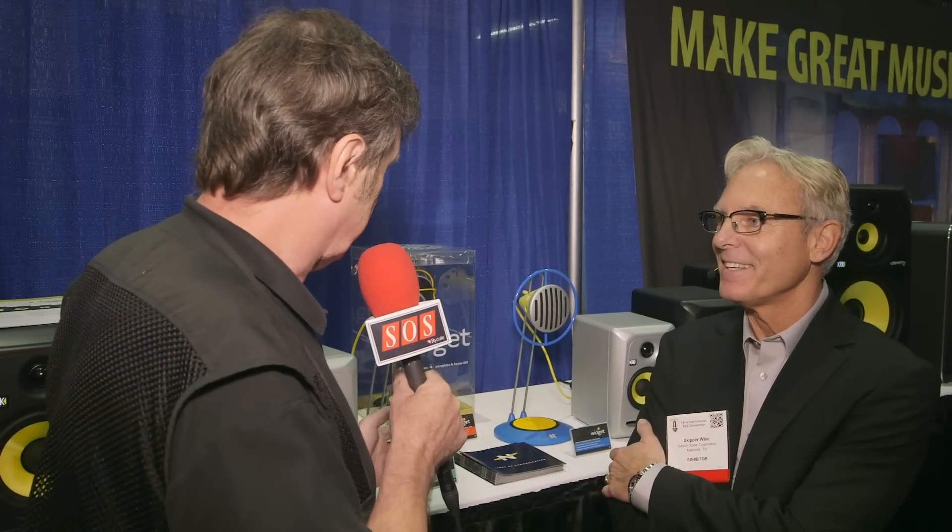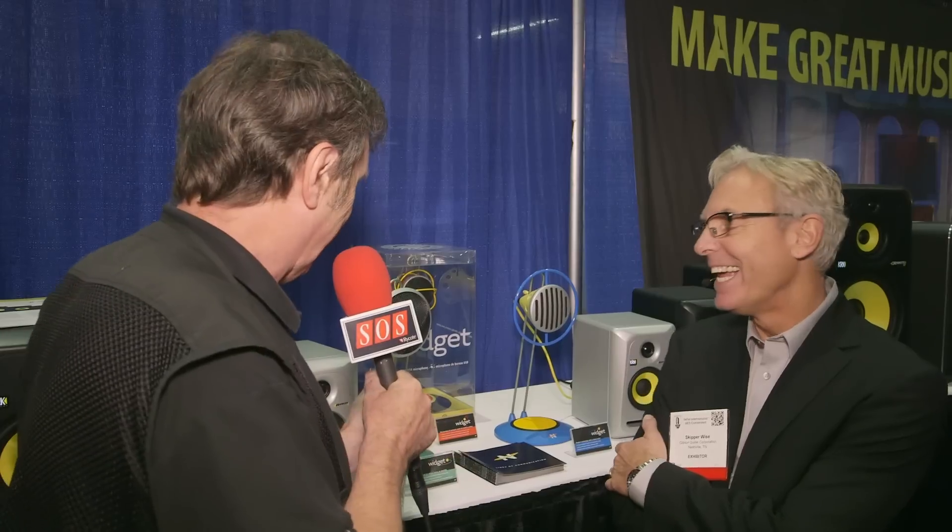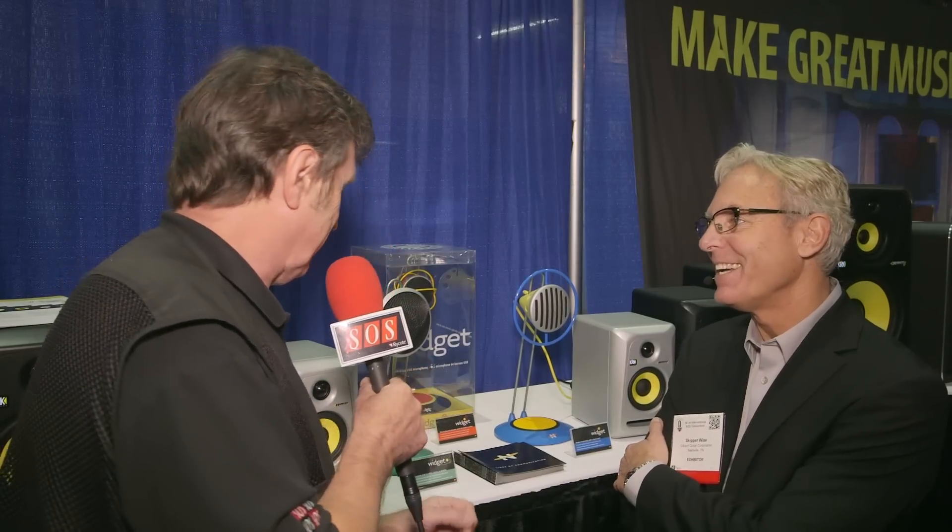We're here at AES on the Gibson Pro Audio booth with Skipper Wise, who is founder of the Neat company. This is one of those shows where a lot of the stuff is very expensive and aimed at audio professionals, but here's a little bit of something for someone who's maybe at a more entry level in the game. They're colorful too — I've never seen microphones like these.